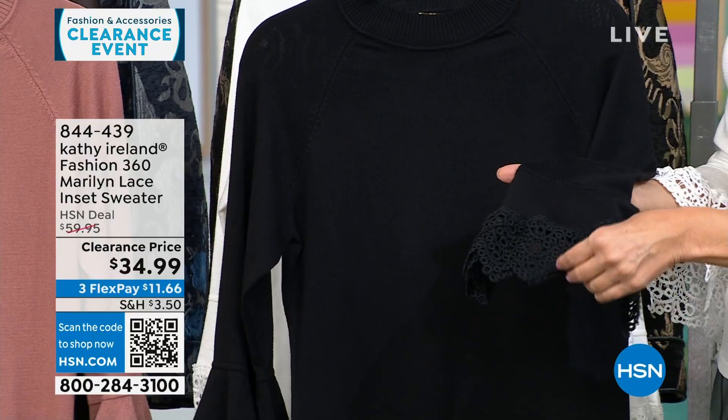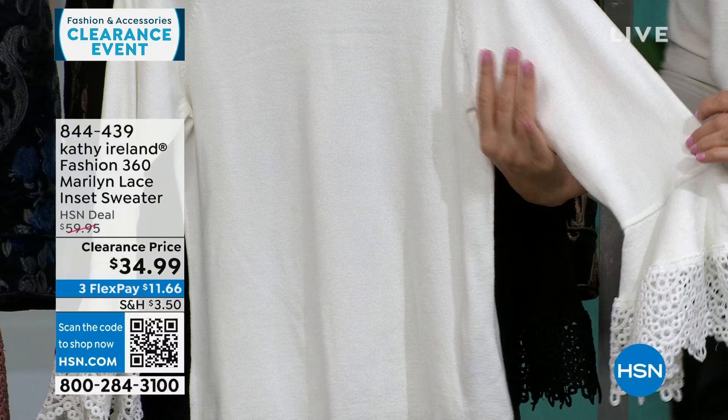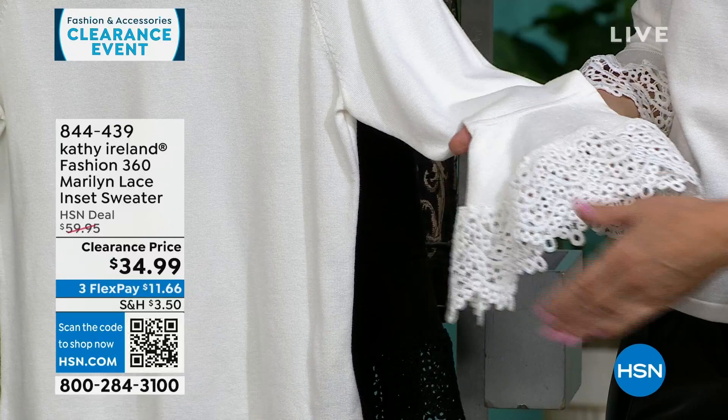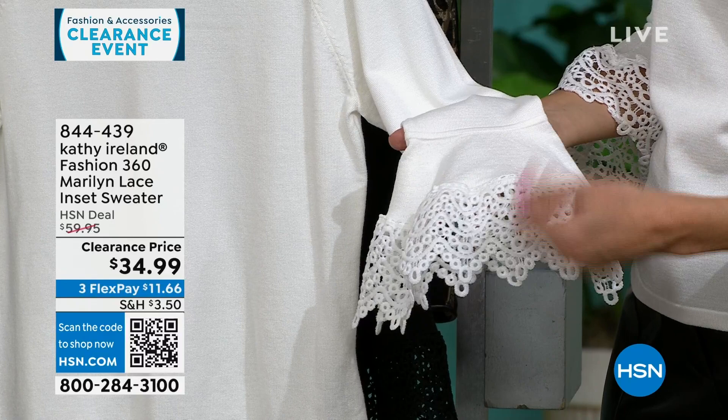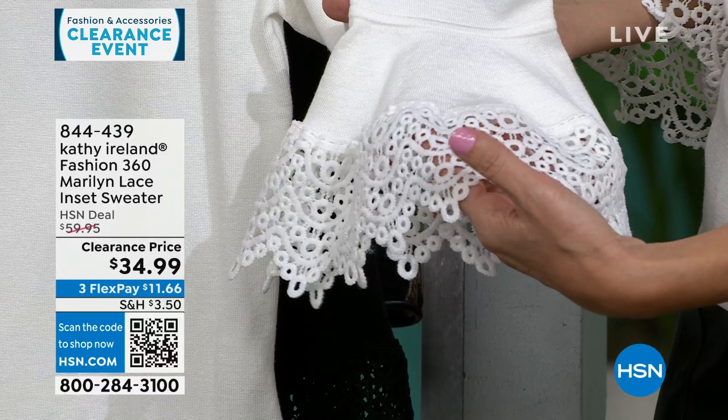Looking at the lace on the sleeve — it's not a bell sleeve. It fits up against your body and starts to flare out about three-quarters of the way through, so you still look thin inside. There's seaming with a little bit of ruching to add interest. The lace is not thin — it has a little substance and weight to it so it's not going to fall apart.